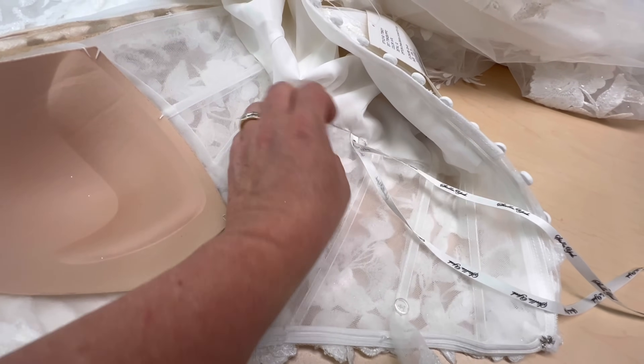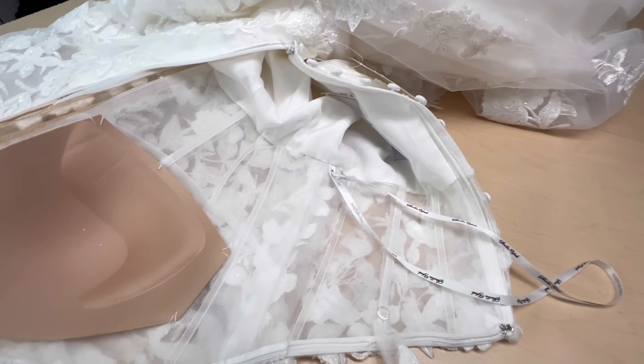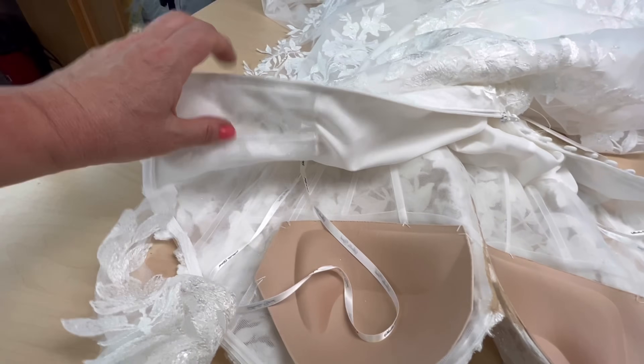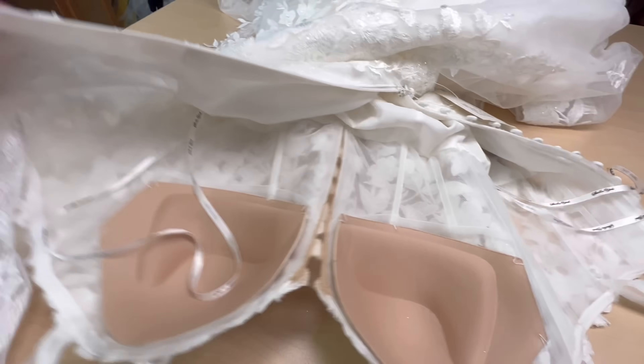В области талии тоже я ушивала и по подкладке, и по верхней ткани, и также доходила до уровня бёдер. Здесь подшивка ручная. Точно так же с другой стороны. И прикрепляла вот эти вот крылышки. Всё, платье готово.